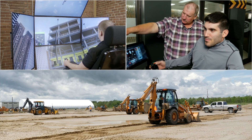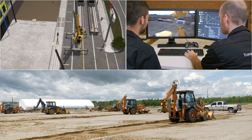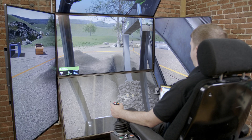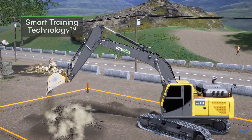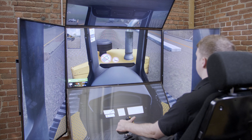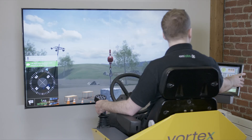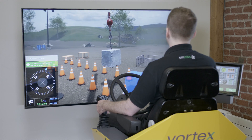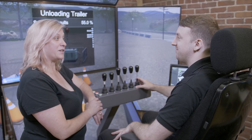CM Labs Simulators are used around the world by industry-leading equipment manufacturers, trade schools, and construction fleet owners. Powered by smart training technology, the Boom Truck Simulation Training Pack provides the highest level of transferable skills in the industry outside of the real equipment. Our simulators are a proven and effective training tool for improving operator performance and worksite safety.